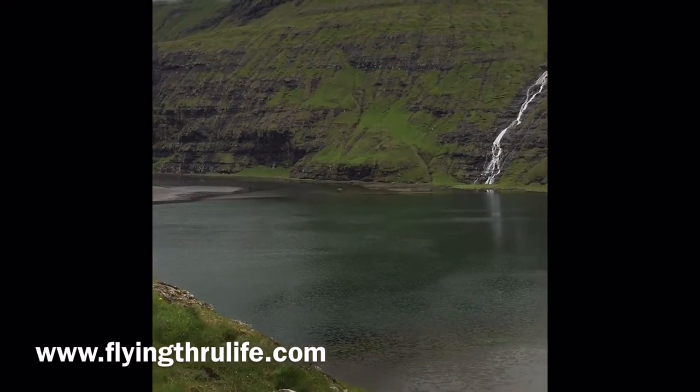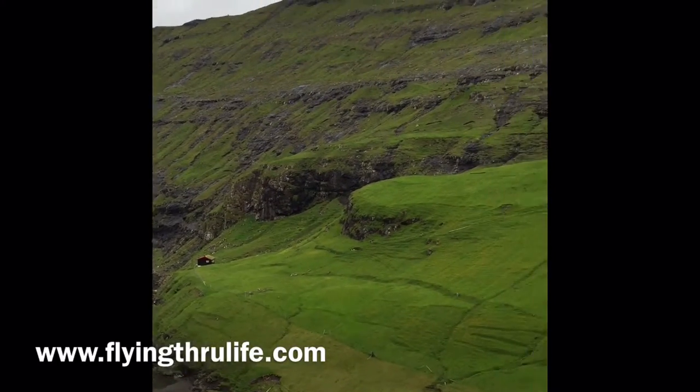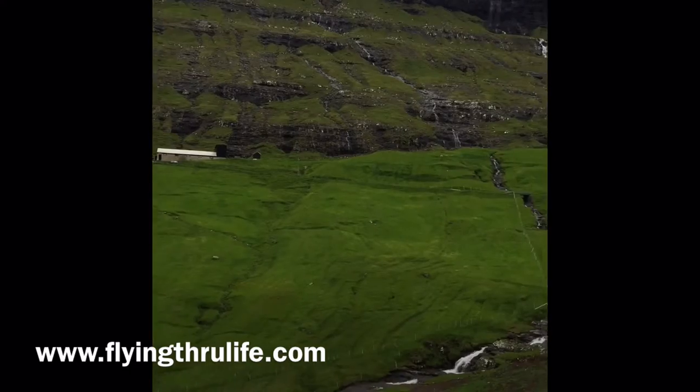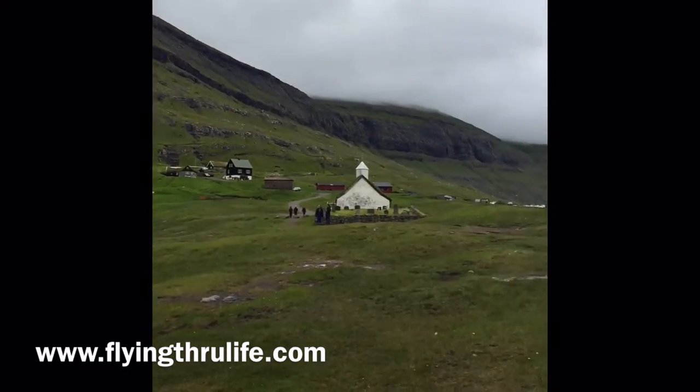Hi everybody. Robert DeLaRenison, pilot, and this is one of the reasons I do it right here. This is on the Faroe Islands. You can see for 360 degrees — it's just absolutely beautiful.